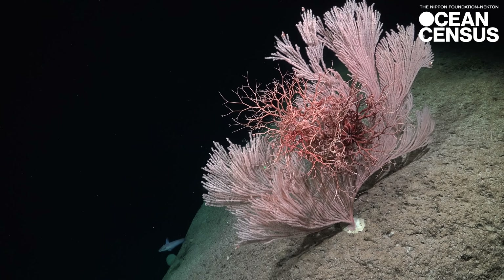So you have that discovery of species — what Ocean Census is all about and what my research is about — but also being able to share it on multiple platforms. People are not going to protect something they can't see.